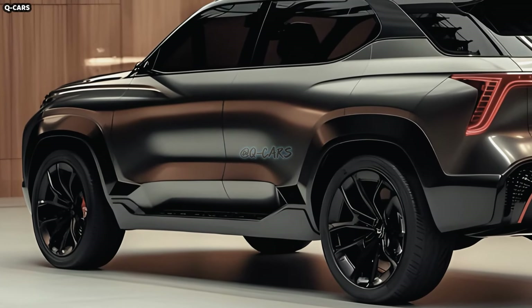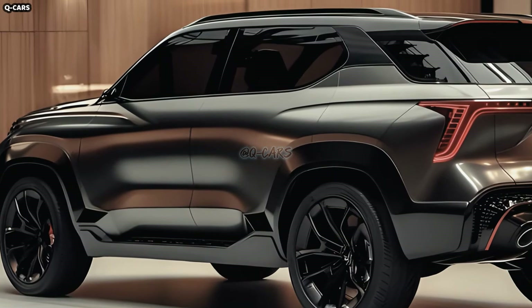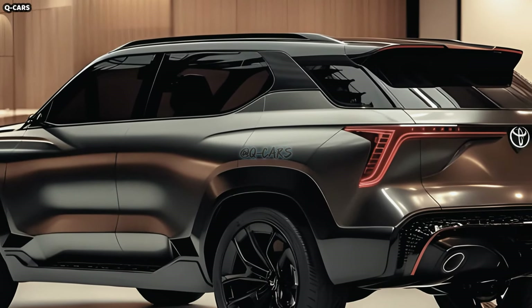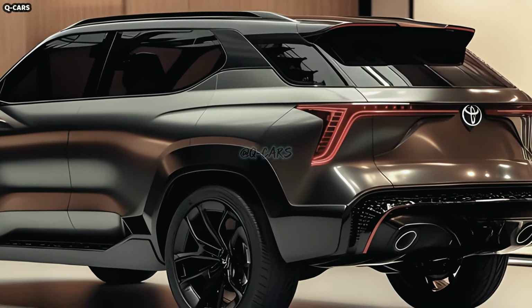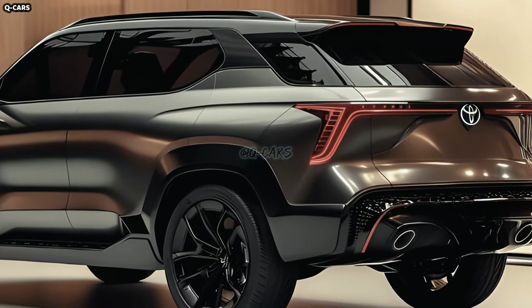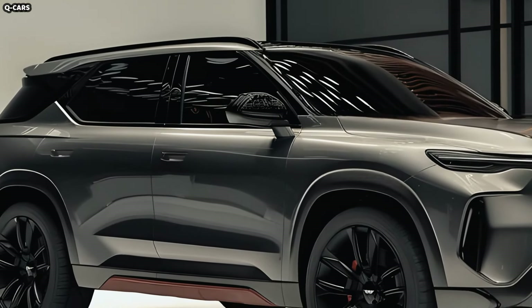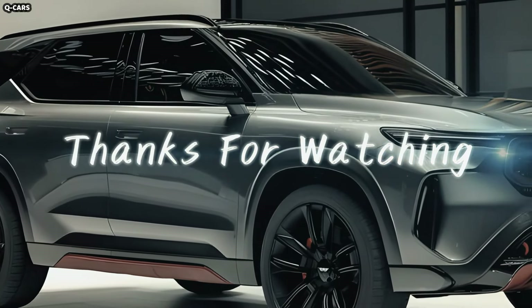A 2.8-liter inline-four diesel engine with 201 horsepower and 500 newton-meters of torque is standard on this vehicle. This environmentally friendly engine comes with a six-speed manual or automatic transmission. The use of mild hybrid technology makes it even better.